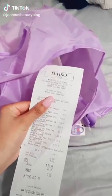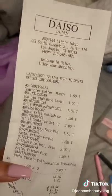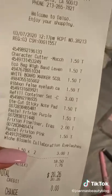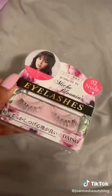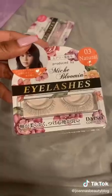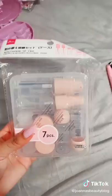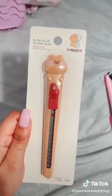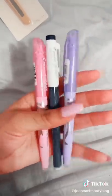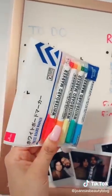So I went to Daiso, and I'm going to show you my haul. First I got this purple bag — I thought it was so cute, and it matches my nails. Daiso is a Japanese store where almost everything is $1.50, though some things are $3 or $5. I got these cute natural eyelashes, a false eyelash case, pink travel containers for an upcoming trip, a box cutter, Pilot FriXion erasable highlighters and pens, cute sticky notes for my planner, and whiteboard markers.